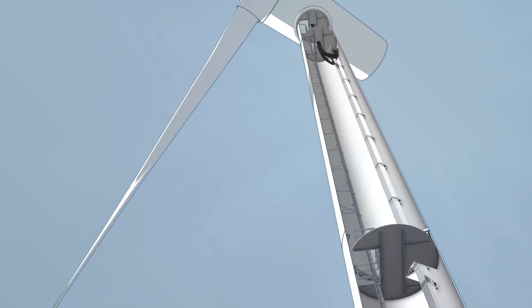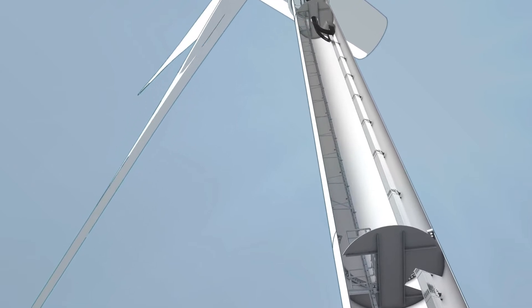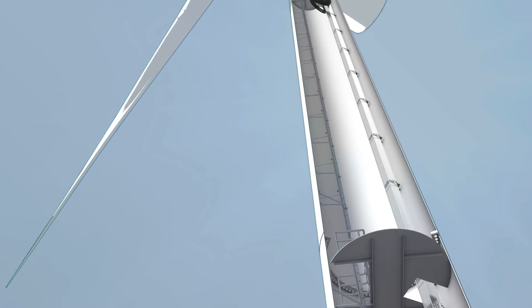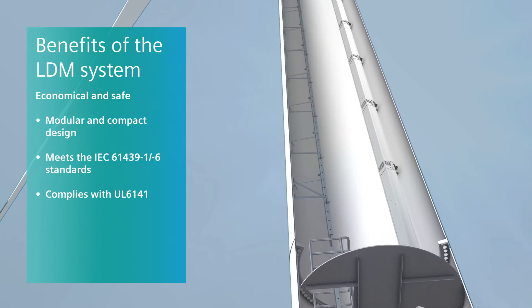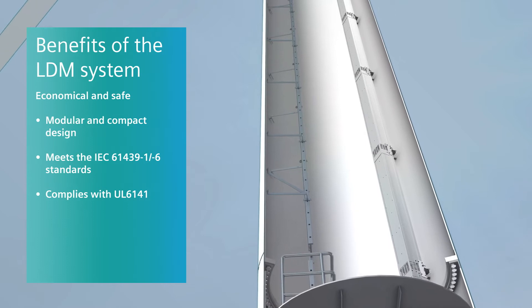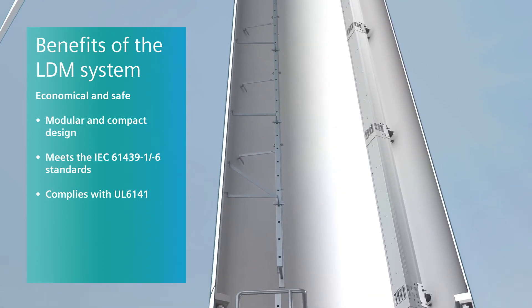Tailored to the individual needs of wind turbines, the compact LDM system offers decisive benefits compared with conventional cable-based systems in terms of installation and operation. Its modular design enables a customized solution for every tower version. The system conforms to the latest standards IEC 61439 parts 1 and 6.